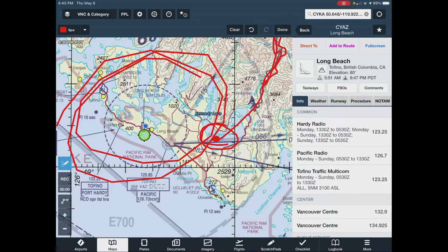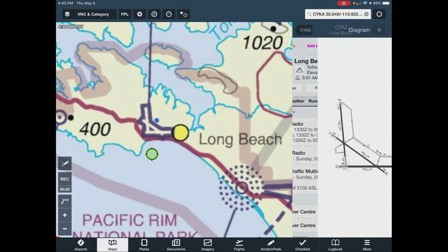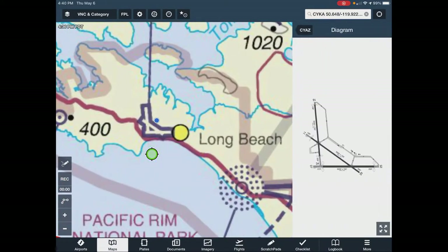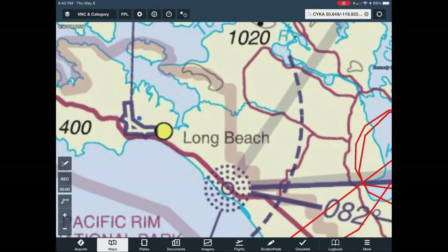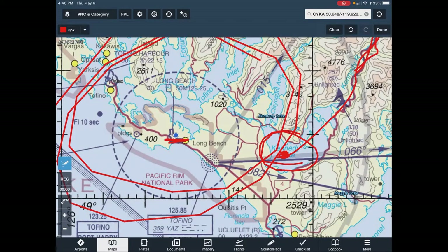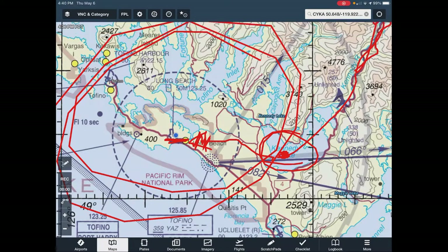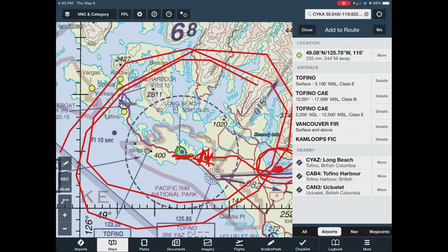Runway two-five being active depends on the winds. So I was able to come in from Kennedy Lake, do a straight-in approach, and land in Tofino.